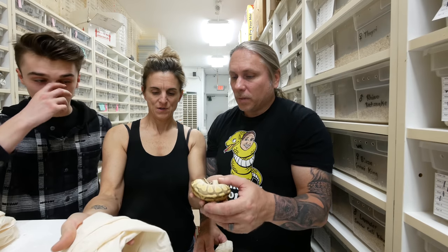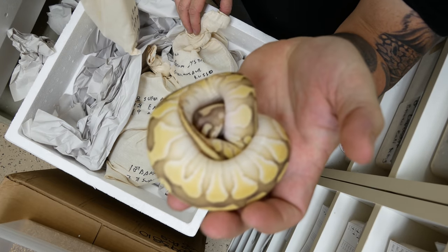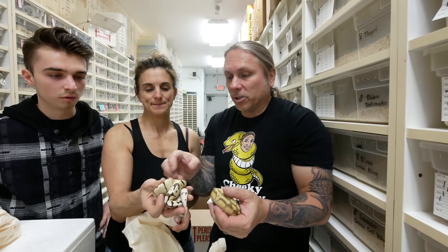What the heck is that? That's actually really pretty — that looks awesome. That's an Enchi Lesser. This is the Enchi Lesser, which is very nice. A really pretty one too — I like how the pattern fades. Enchi and Lesser are great combinations.